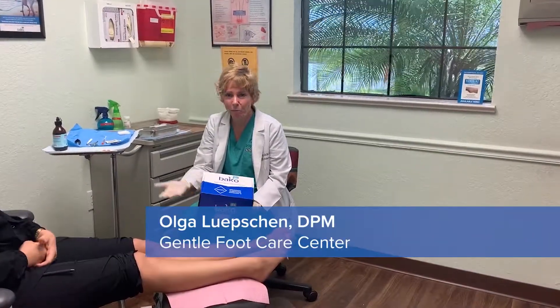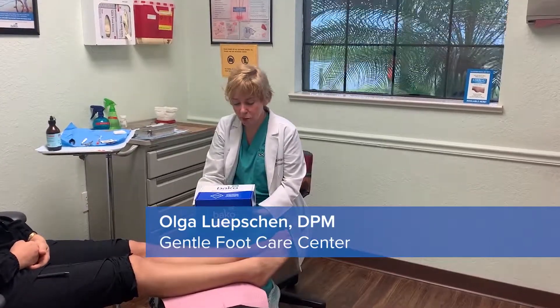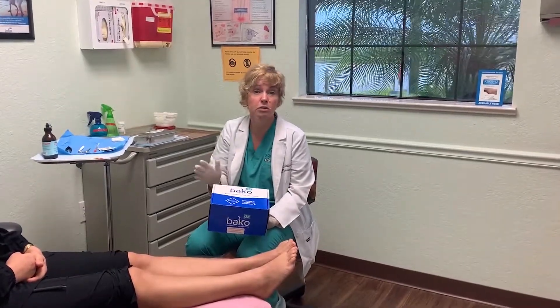Hi, I'm Dr. Olga Lupchen, and I practice in Sebring, Florida, right in Central Florida. I've been doing the epidermal nerve fiber density testing for quite a bit of years now, and I'm just here to tell you I love doing this test.